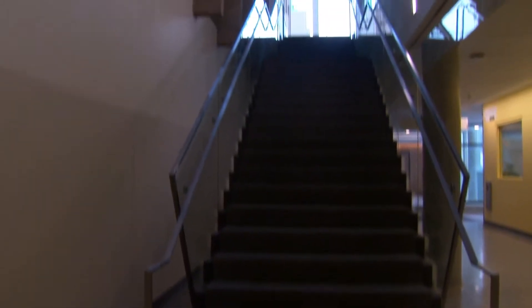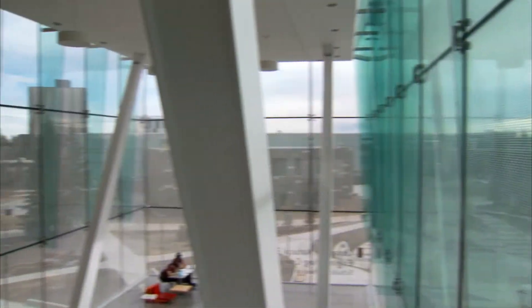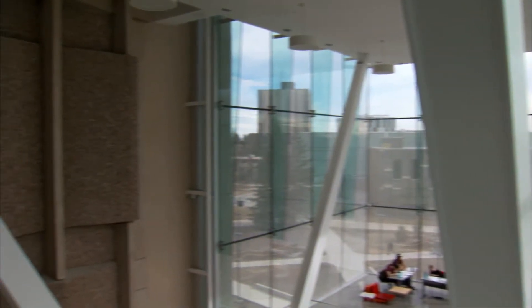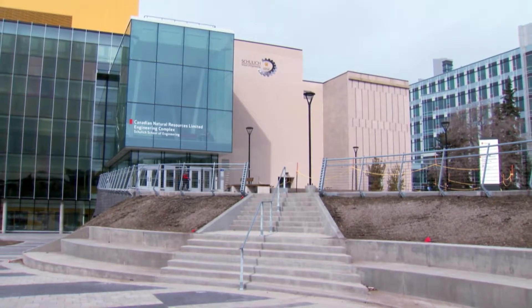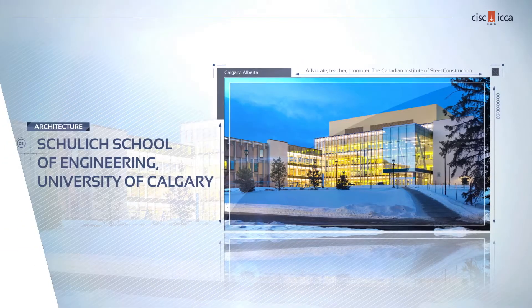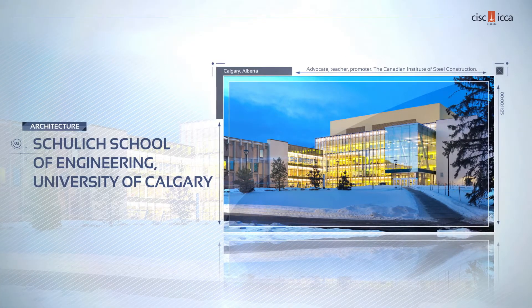I think that really represents something that makes something award worthy — when everybody can work together to create a solution that everybody is proud of at the end of the day. The use of exposed structural steel and some ingenious architectural design came together in this stunning expansion of an existing space, resulting in a worthy finalist for a CISC Alberta Architectural Award.